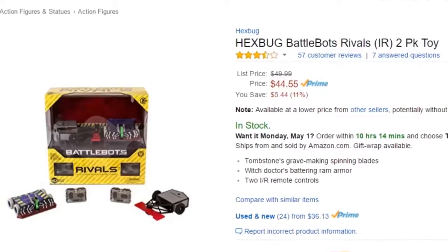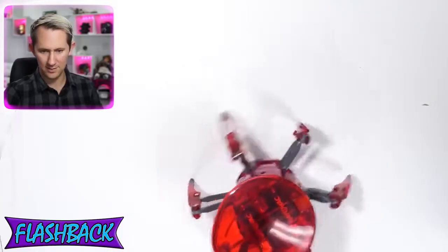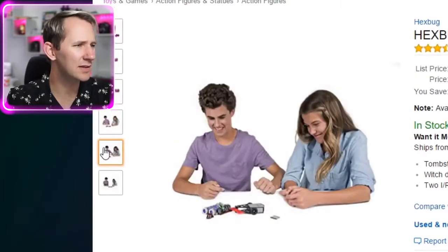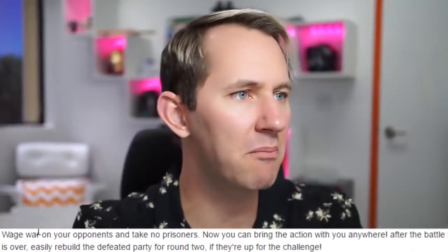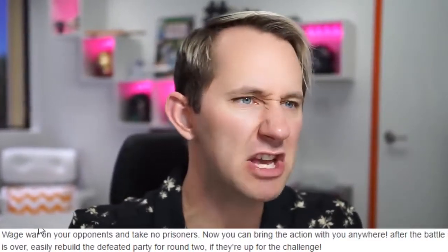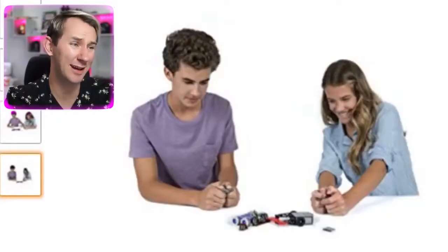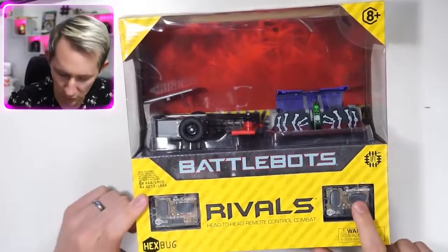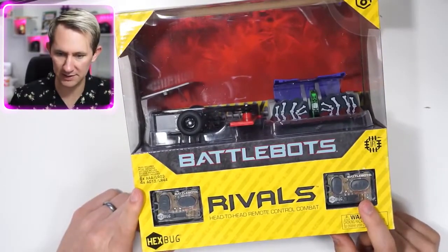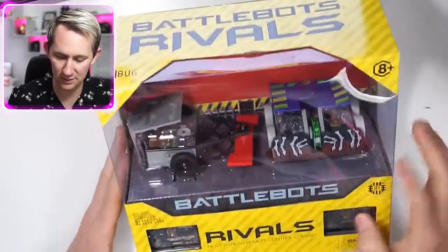Hex Bug Battle Bots Rivals. Battle bots — I like the sound of that. These two little things are battle bots, so we can battle it out. 'Wait your opponent and take no prisoners. After the battle is over, easily rebuilt for round two.' That sounds like fun, although they look inordinately tiny. We got the two little remotes — that is literally the size of my biggest finger. Rivals head-to-head remote control. Why are they so small?